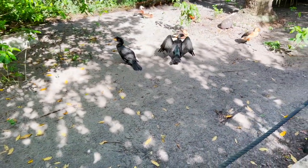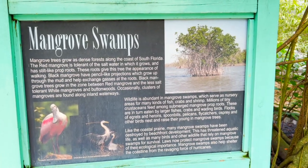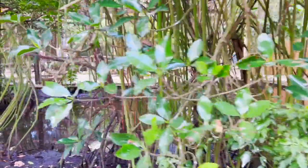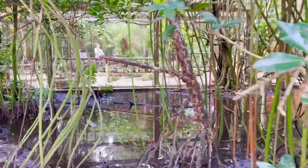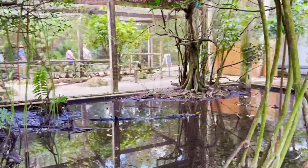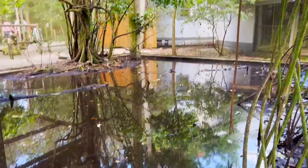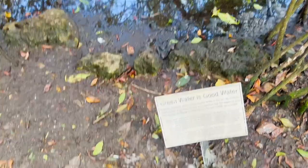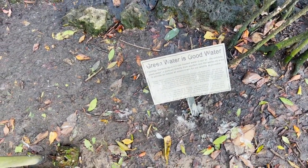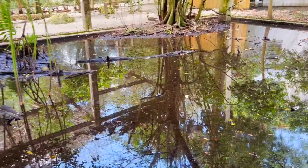Also, many of the animals here are rescued or donated. Mangrove swamps — another ecosystem set up here. Green water is good water. This sign says they don't use bad water here, it's natural water.